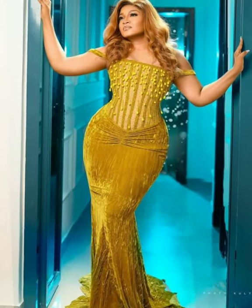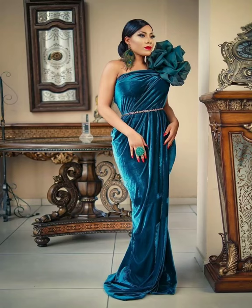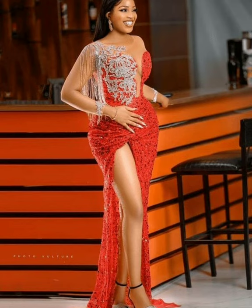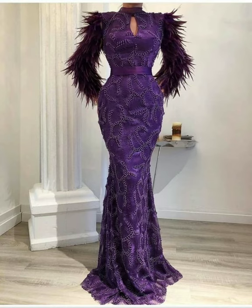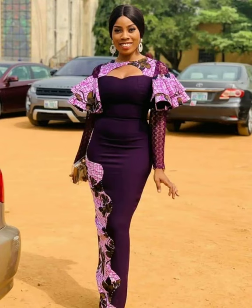Hello everyone, hello fashionistas, welcome to Fashion Design Ideas — the YouTube channel that brings all the beautiful and stylish ways, ranging from Ankara dresses, African dresses, African print, to all forms of party wear.